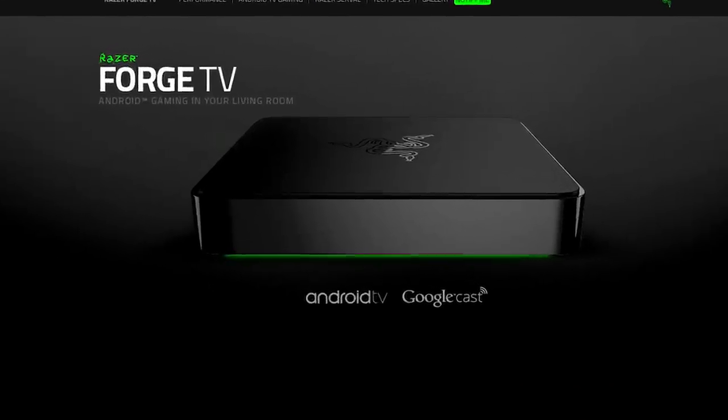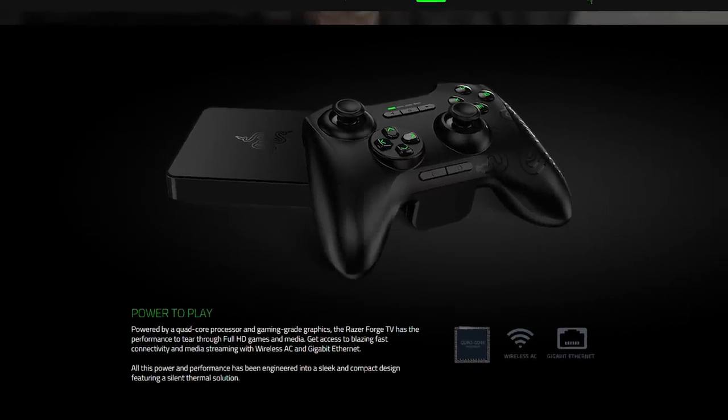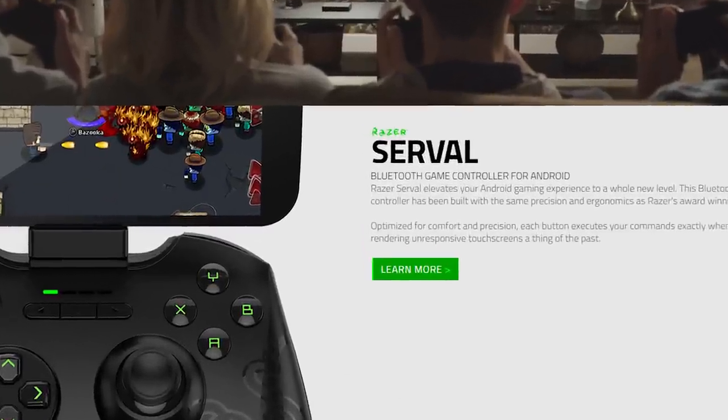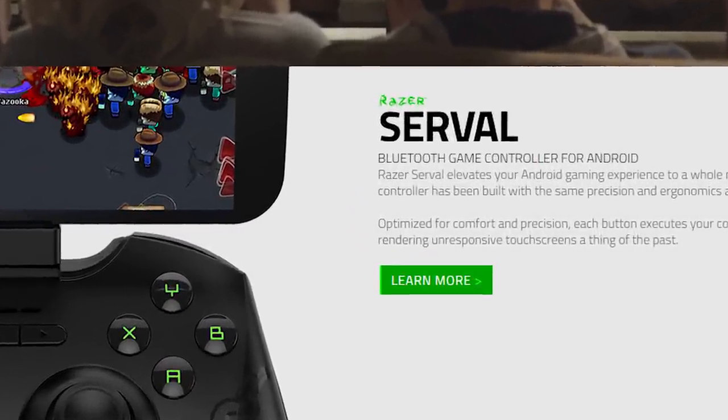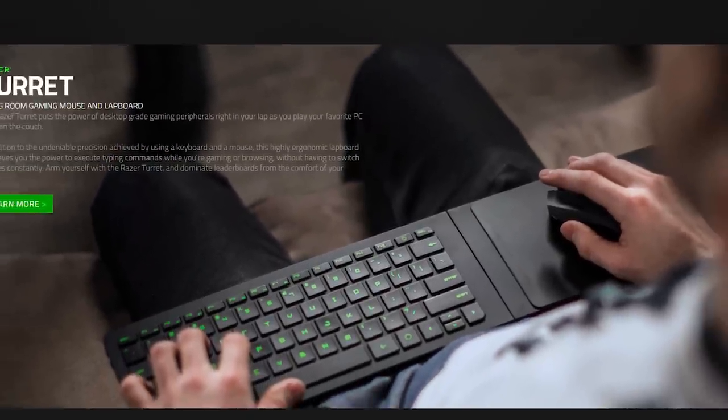Razer's other big product is Razer Forge TV, a microconsole running Android TV that can also stream games from your PC. It has an optional controller, the Serval, which comes with a phone clip for mobile play, and the Turret Lapboard, a combined keyboard, mouse, and mouse pad. Do either of Razer's offerings look interesting to you? Leave a comment down below.